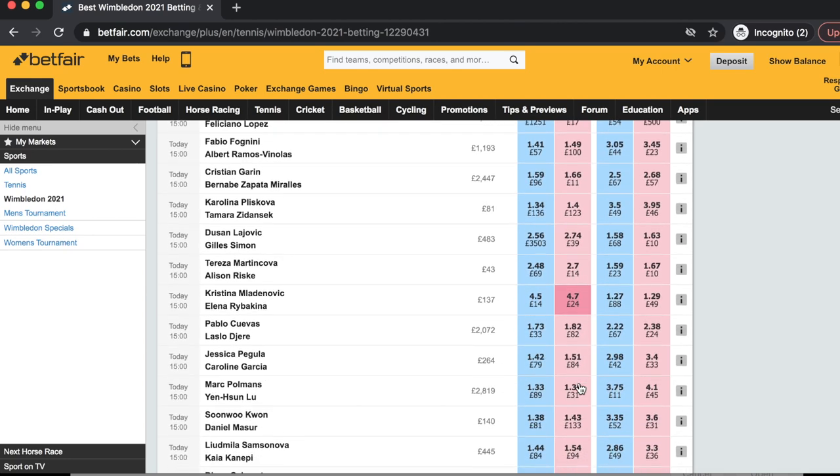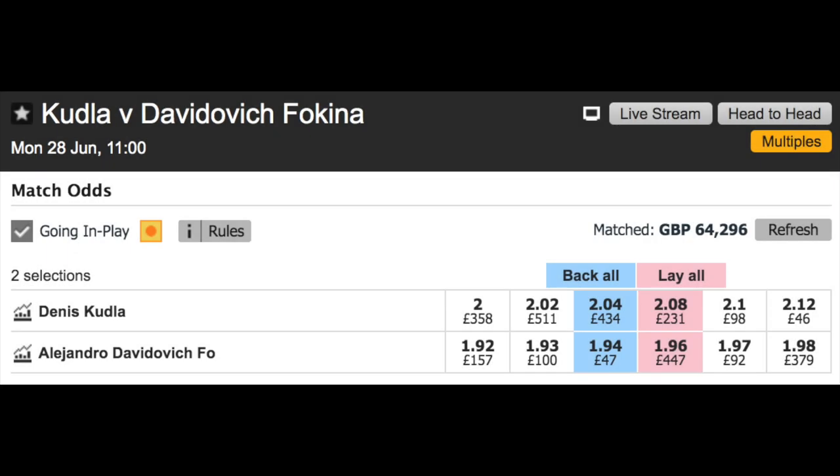Take the match between Kudla and Fokina — the prices are very evenly matched. In a normal ATP tournament, not a grand slam, this could potentially have had huge price movement and lots of value in the second set, no matter who won the first set. But if both players are still relatively equal in the second set, we're unlikely to get much value and often have to wait until a player goes two sets up to see decent price movement.